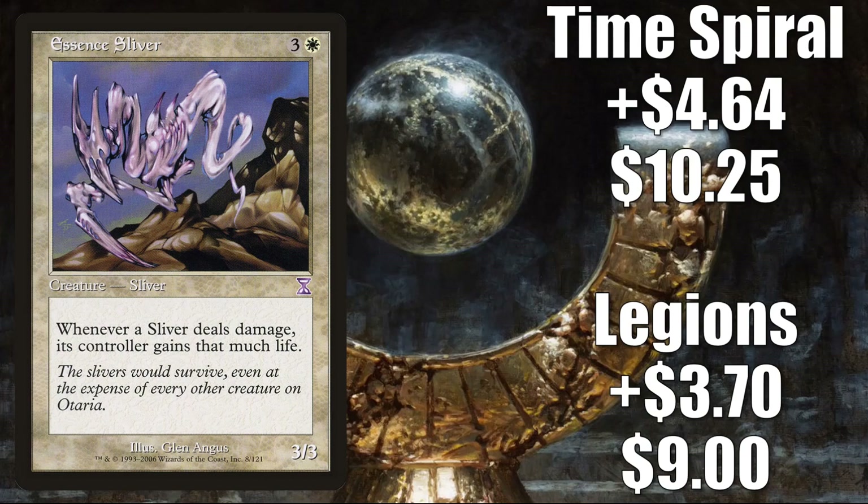Number 9 is Essence Sliver. The Legions copy is up $3.70 to $9 — that is a 70% increase. The Time Spiral copy is up $4.64 to $10.25 — that is an 83% increase. Slivers continue to be hot. Kaldheim came along and gave them a little support in the form of Shapeshifters with Changeling. Now we have Time Spiral Remastered, which reprinted some key slivers including Sliver Legion. Unfortunately, the savings from the cheaper Sliver Legions don't necessarily offset the cost of some of these other slivers, since they have been spiking. When it comes to a lot of these sliver spikes, they start off natural as people think they want to build a sliver deck, but as prices start to increase, fear of missing out kicks in, and some people begin to speculate on the cards, which makes them go up even quicker.